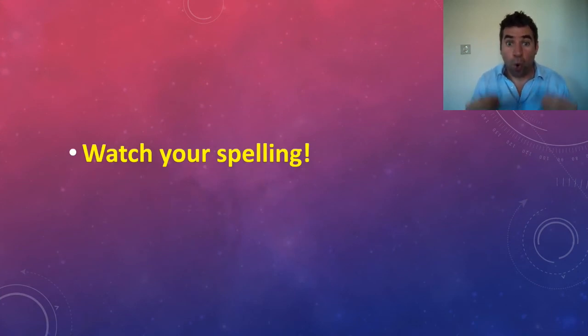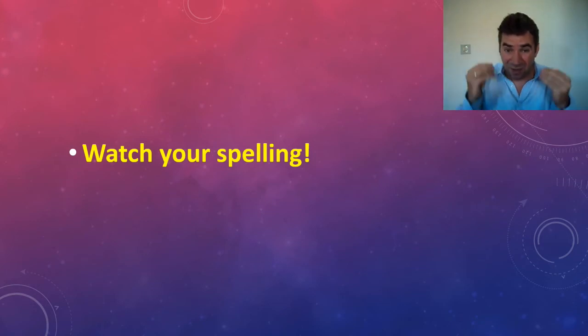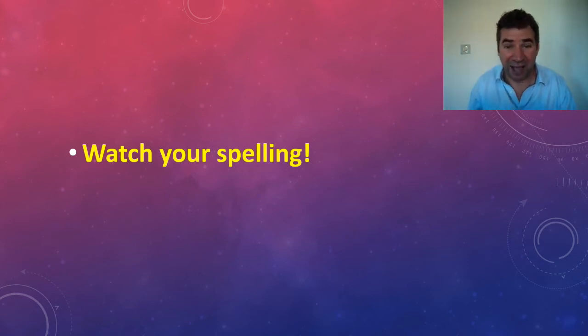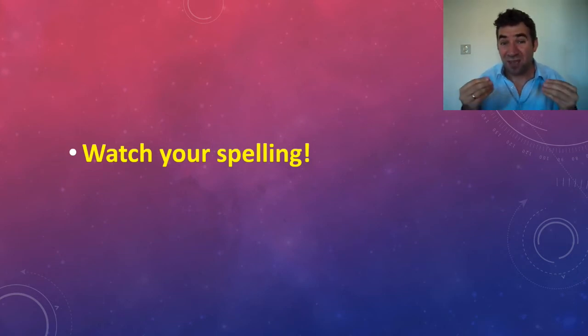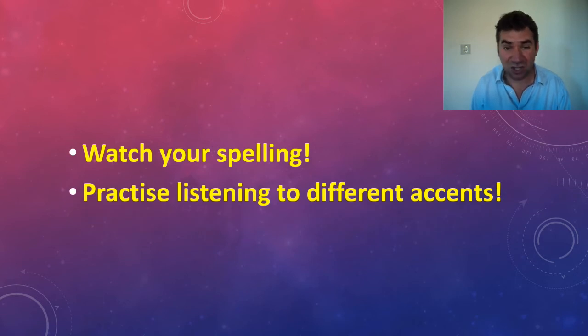Watch your spelling, especially in part one when spelling names. A lot of the time they will repeat names, but your spelling has to be accurate. It's a real tragedy to misspell words and lose marks — it's common for students to lose two to three marks on spelling alone. It's a shame because they've actually heard the answer and know what it is, they just can't spell it. If you misspell a word, write it out ten times so you don't make that mistake again.